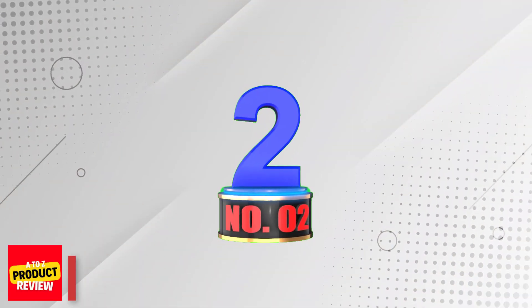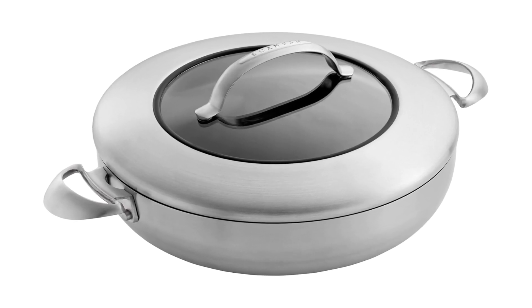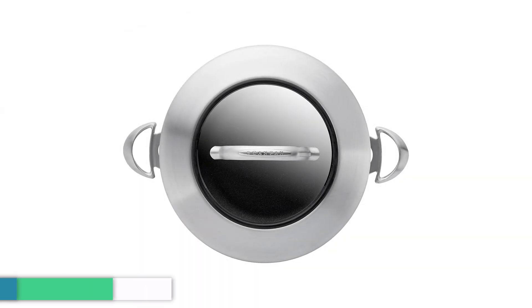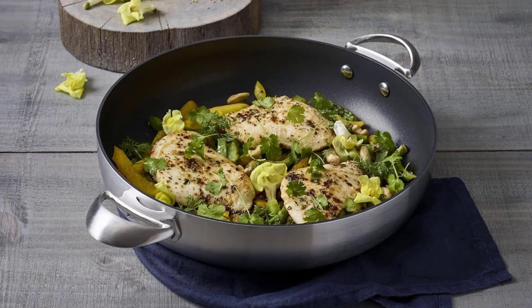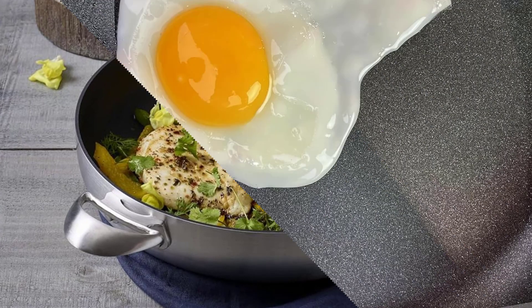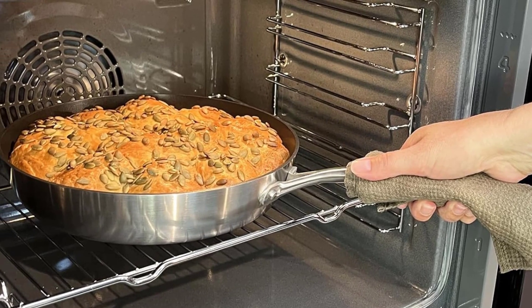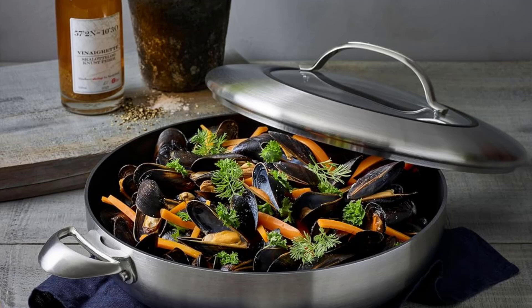Number 2: ScanPan CTX Nonstick Chef's Pan. The ScanPan Chef's Pan is a versatile and high-quality cookware that allows you to achieve gourmet cooking results. Its five-layer clad recycled aluminum stainless steel construction ensures quick and even heat distribution, while the patented ceramic titanium surface with PFOA-free Green Tech Nonstick allows you to use any utensil, including metal utensils. With this pan, you can easily brown, sear, and deglaze all types of food — something not possible with traditional nonstick pans. The chef's pan is suitable for all stovetops, including induction, and offers superb heat retention. Whether you're a professional chef or a home cook, this pan will provide the convenience and performance you need in the kitchen.